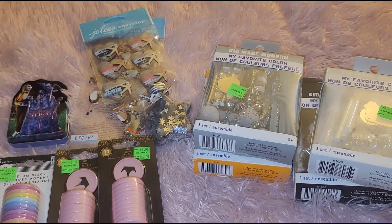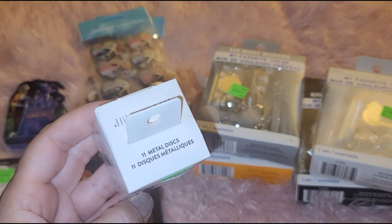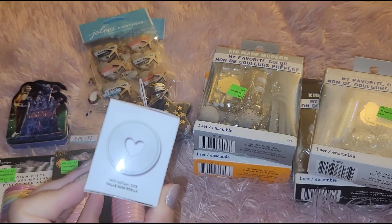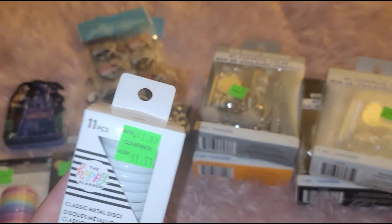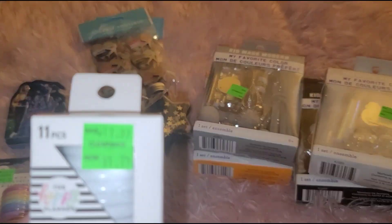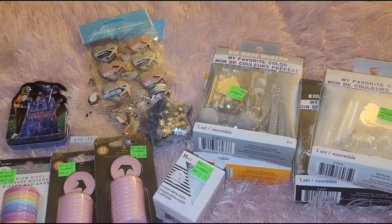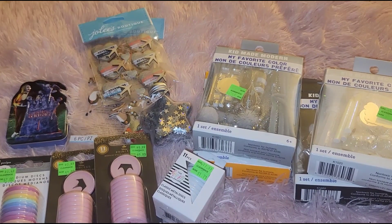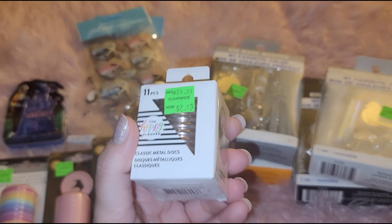I got these in white for $1.79 — these are the larger ones. It says 'not actual size' on the packaging; they're classic metal discs — which would be great. These are medium size.